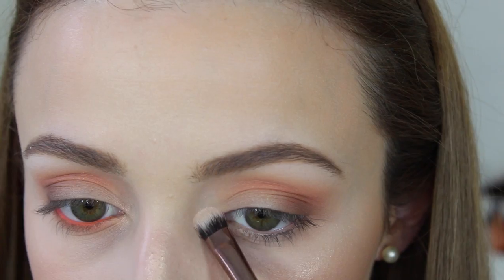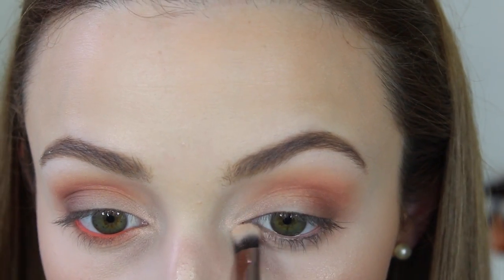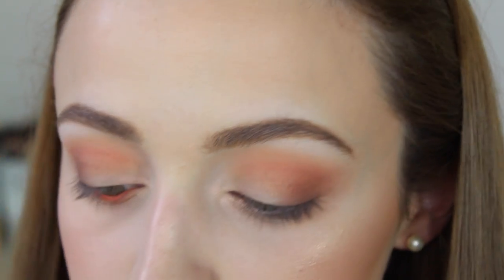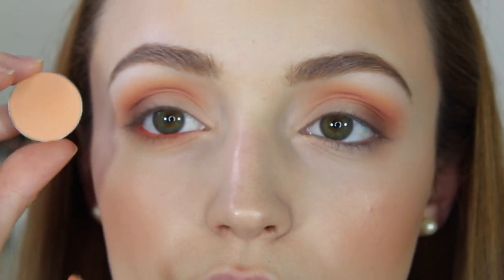Then I took I'm Peachless, which is a duochrome eyeshadow, and I'm applying this to the inner corners and a little bit on the top and bottom inner half just to brighten and highlight those sections. For underneath my brow bone I didn't want something too shimmery, so I took White Lies, which is a nice matte vibrant white.